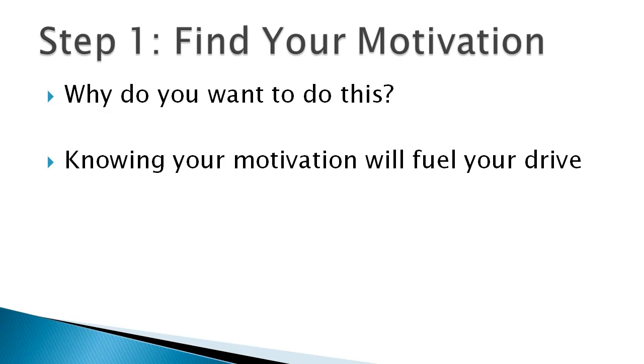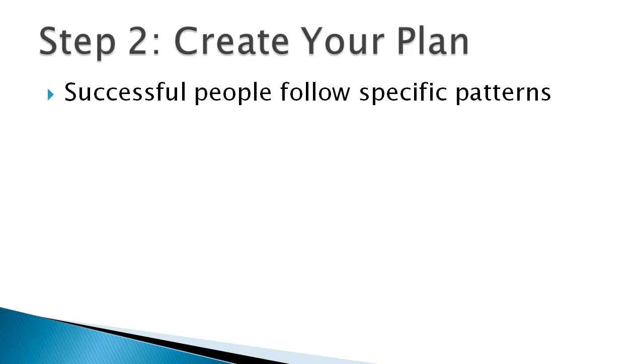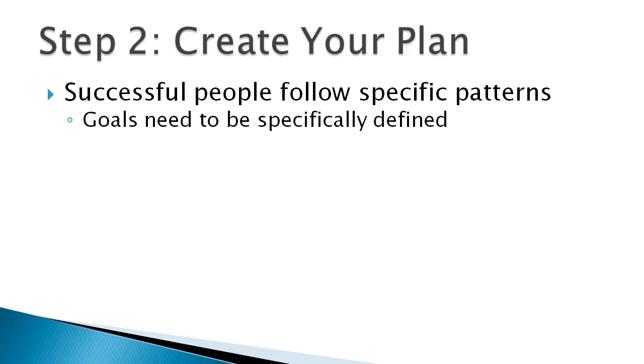Step number two is to create a plan. CCNA is like any other goal in life. If you read up on successful people and what they do to achieve goals, they follow specific patterns. Your goals — whether that be CCNA or anything else — need to be specifically defined on paper, on purpose. You write it down. Until you write down your goals, it's just a dream. Write it down on paper, on purpose.